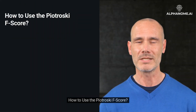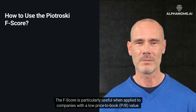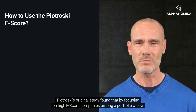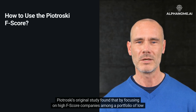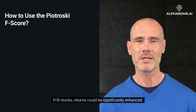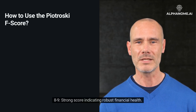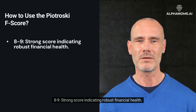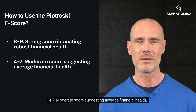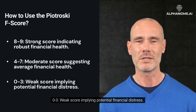How to use the Piotrowski F-score: The F-score is particularly useful when applied to companies with a low price-to-book (P/B) value. Piotrowski's original study found that by focusing on high F-score companies among a portfolio of low P/B stocks, returns could be significantly enhanced. Score ranges: 8–9 is a strong score indicating robust financial health; 4–7 is a moderate score suggesting average financial health; 0–3 is a weak score implying potential financial distress.